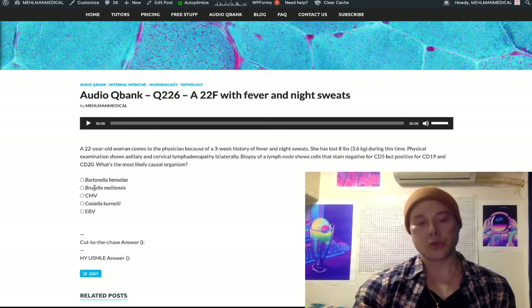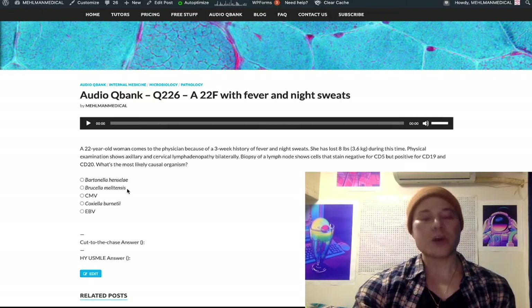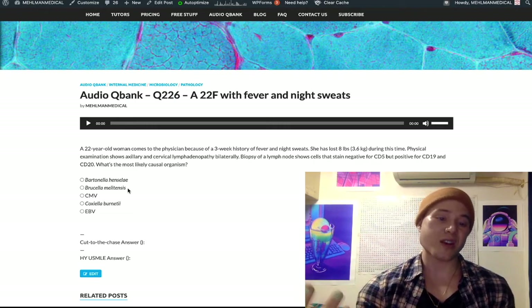Brucella — Brucellosis — that's undulating fever. You get that from goat products. If they ever give you a Brucella question on USMLE — very unlikely — they would tell you goat milk or goat cheese in some capacity. It can also cause neuro-Brucellosis, just neurologic findings in that patient.